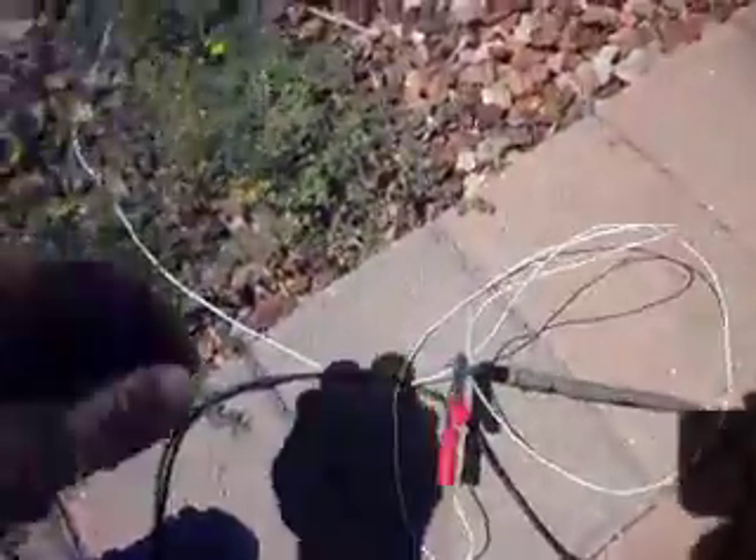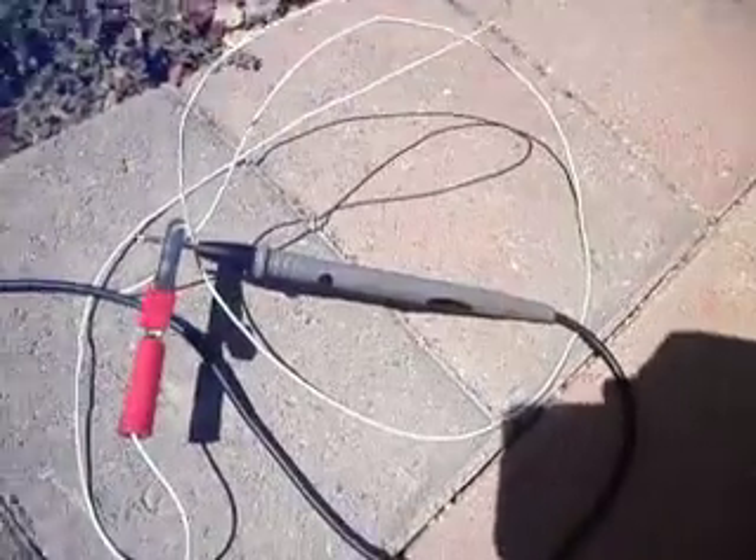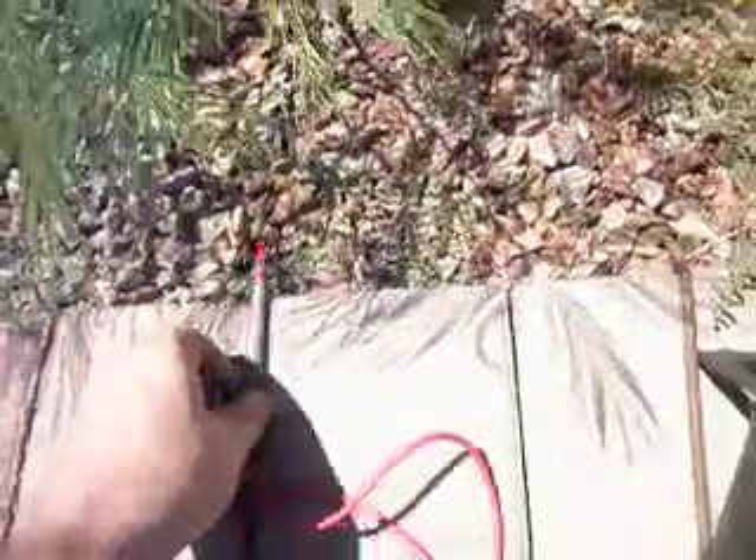We have this cable right here that goes all the way back to the front of the house and connects onto the grounding rods. That's what our black probe is connected to right now, and our red probe is just reading free air.